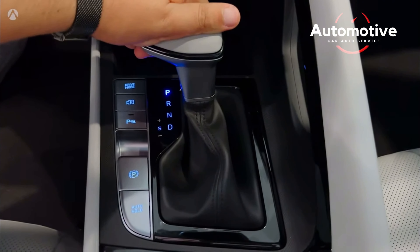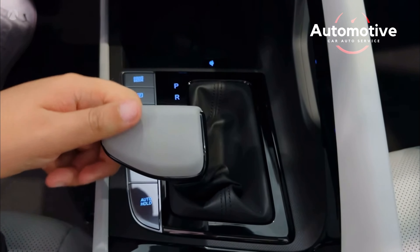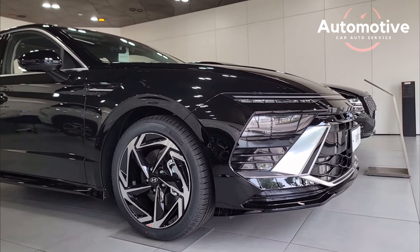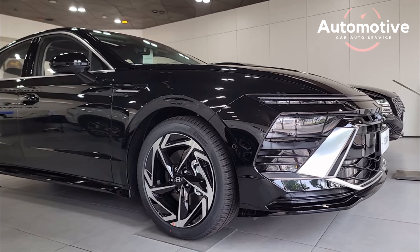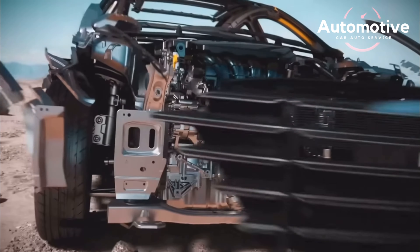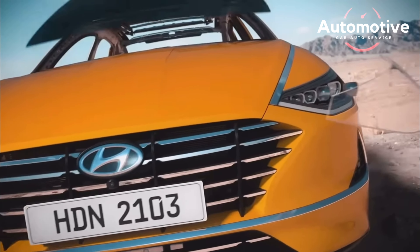The 290-horsepower N-Line is one of the fastest front-wheel-drive vehicles we've tested, and it delivers a fantastic amount of driving excitement. The N-Line hit 60 mph in 5.0 seconds, which is just a tenth of a second slower than the Honda Civic Si.